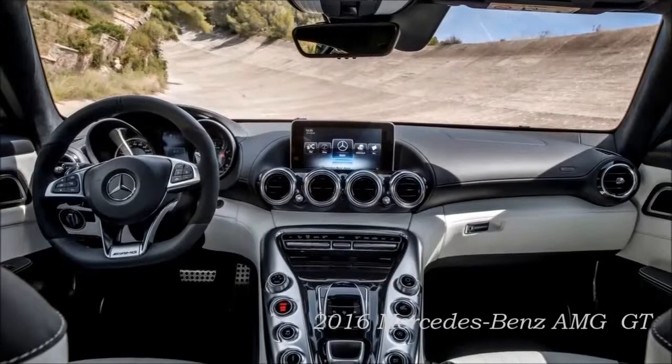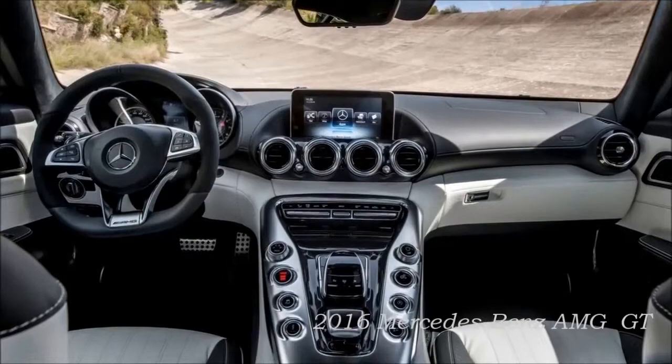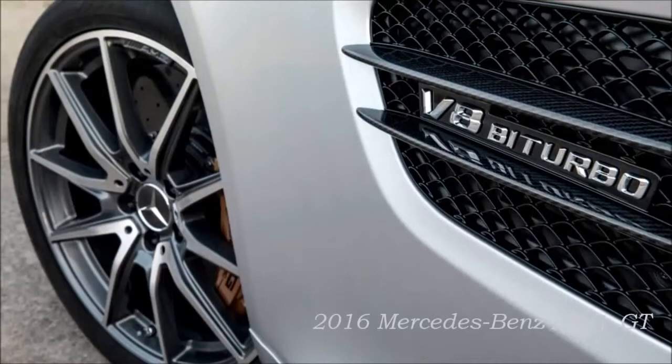At the same time, the two-seater is a straightforward, comfortable and reliable companion for everyday motoring, thanks to its practical tailgate, easily accessible luggage compartment, high level of comfort on long journeys, and the extensive Mercedes-Benz Intelligent Drive assistance systems.